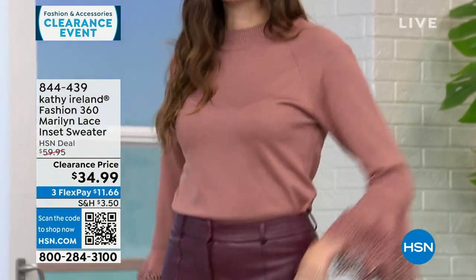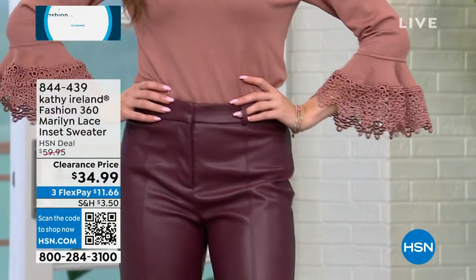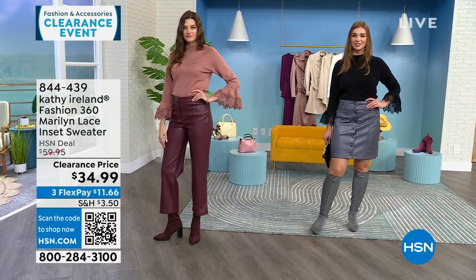This is the clearance price — originally $60, on clearance for $34.99. All my sizes and colors are still available right now. Very elegant — please add this to your cart.